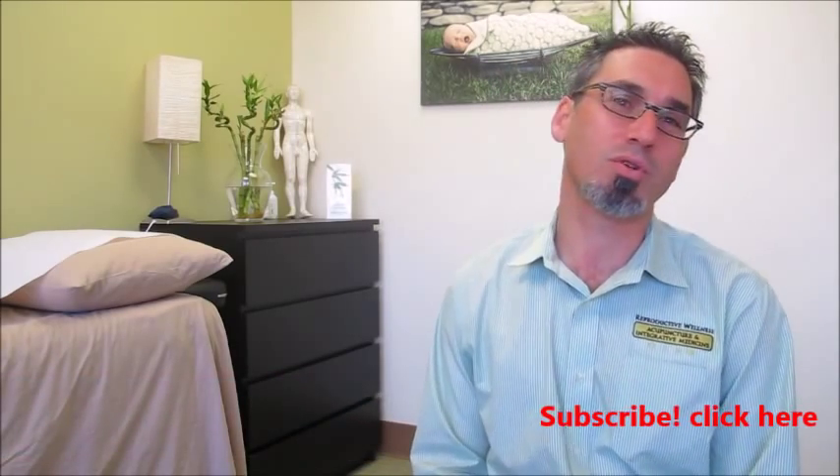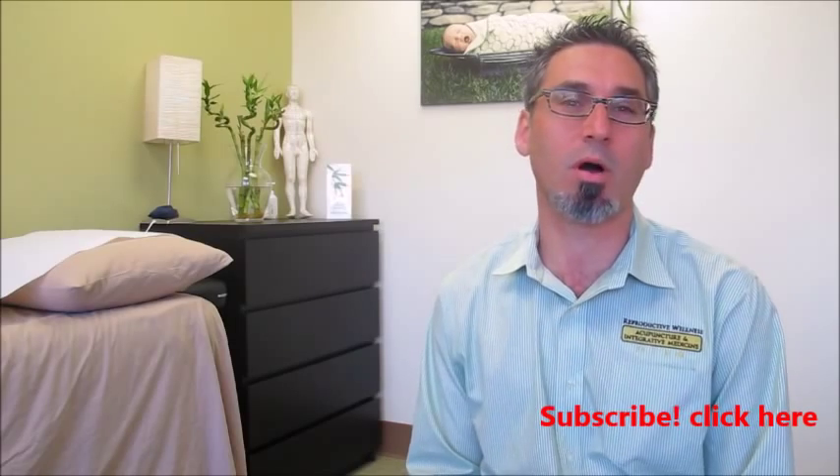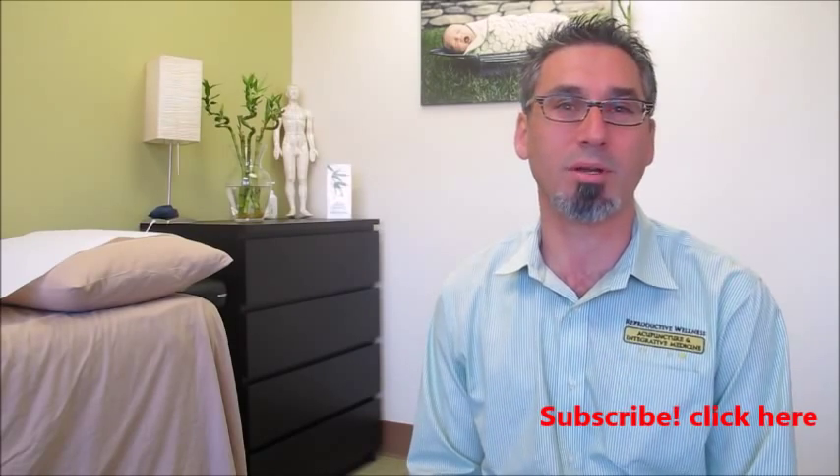Hi, I'm Mark Skler, the fertility expert, and if you're trying to get pregnant, then this video on improving sperm quality is for you. Keep watching the video, write your questions below, and subscribe to our YouTube channel to get all the information on how to get pregnant fast.